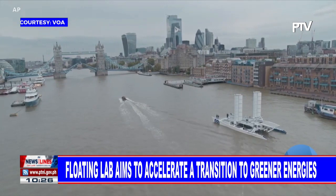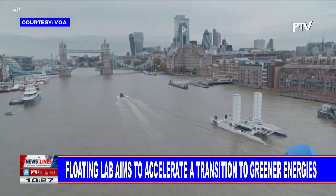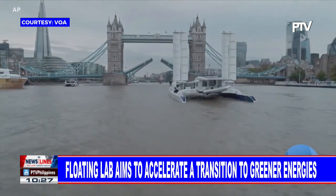Atop the Thames River, against the backdrop of historic London, floats what is quite possibly the future of green energy.